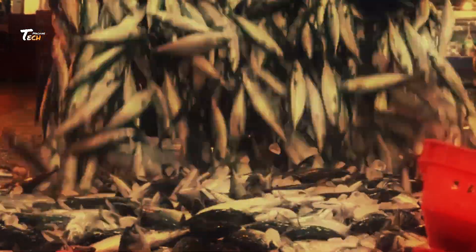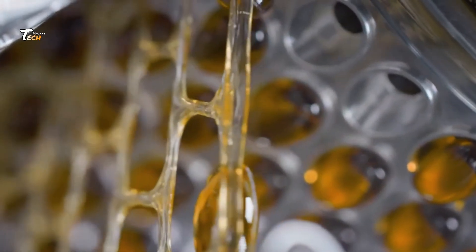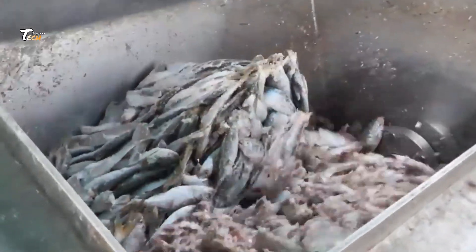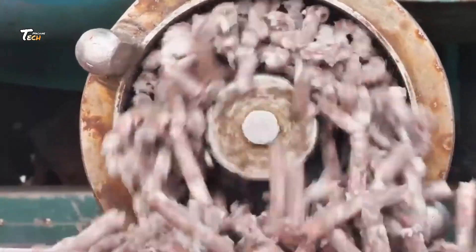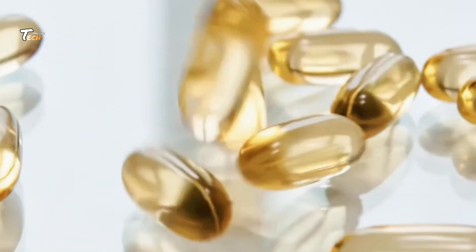How fish oil capsules are made — inside the factory. Have you ever wondered how fish oil capsules are made? Join us on a behind-the-scenes tour of a fish oil manufacturing facility where science meets precision to deliver health in every capsule.